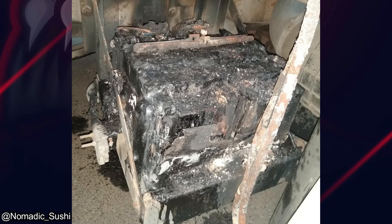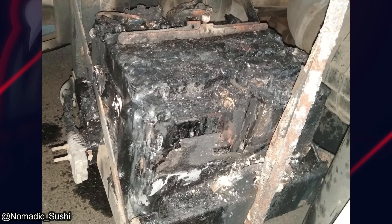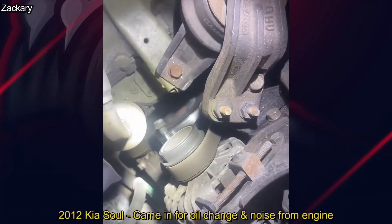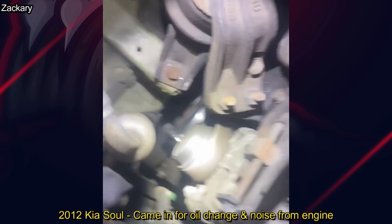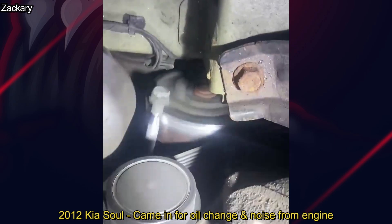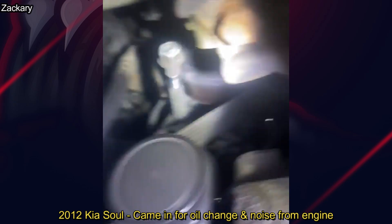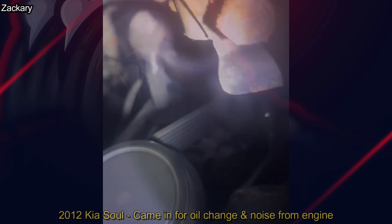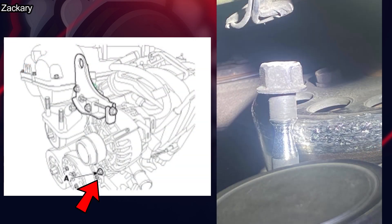A mechanic had a service call to go check out a truck that wouldn't start. Let's just say he was a little surprised because nobody told him about this. Just in case it was hard to see, the mechanic found the bottom alternator bolt to be the culprit.